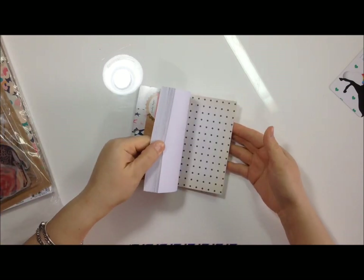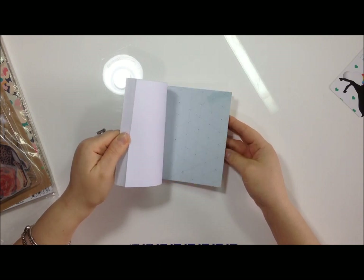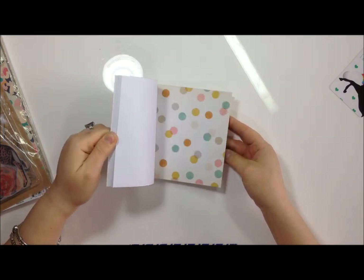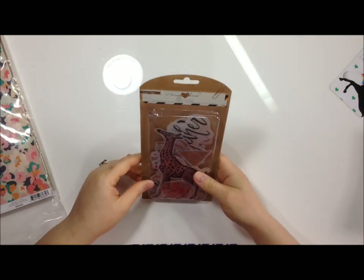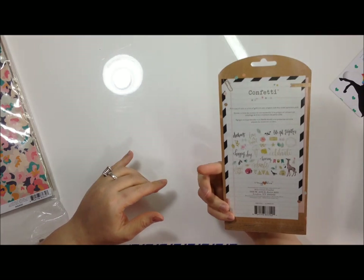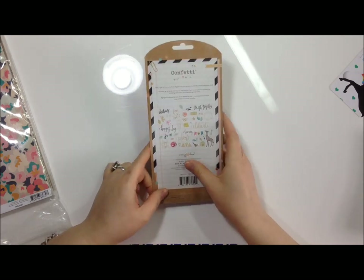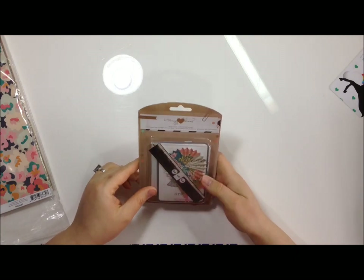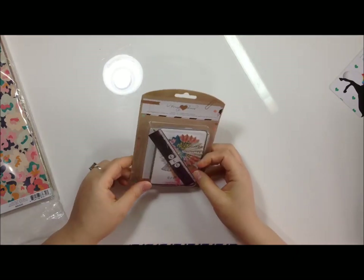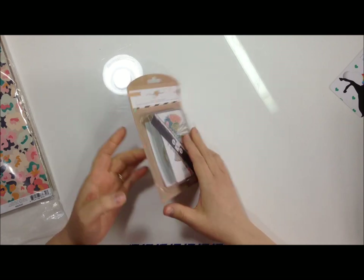I know you guys have seen this collection in a million other places but I'm so happy to have my hands on it. I also got the Confetti mixed ephemera - how cute is the giraffe?! I got the Confetti 50-piece die cut cardstock shapes too, which will be really fun to play with.